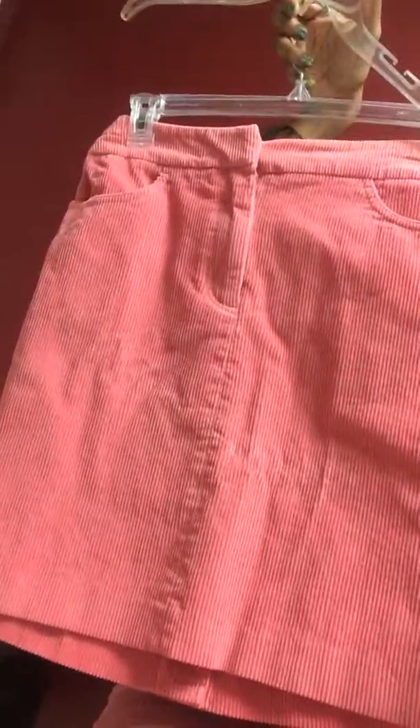The corduroy set actually came with a skirt as well, and it was $4 at a yard sale. You can find great, wonderful things at yard sales, so don't sleep on the yard sale. And last but not least, we have the shoes.